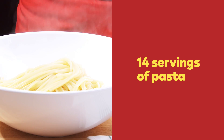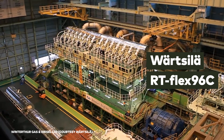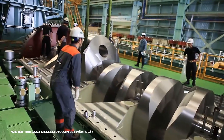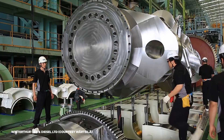So what's the most horsepower in a single engine? That would be the Wärtsilä RT-Flex 96C. It's 44 feet tall, 87 feet long, weighs in at 2,300 tons, and can put out 109,000 horsepower. No matter how much pasta you eat, you'd never stand a chance in that race.